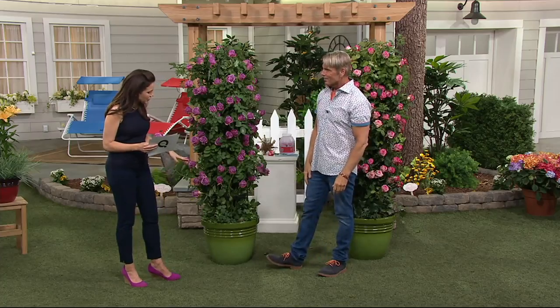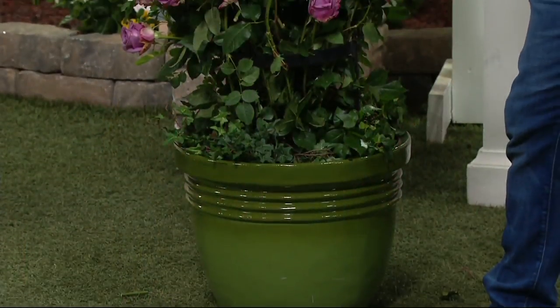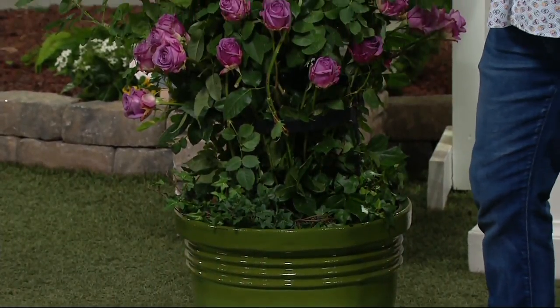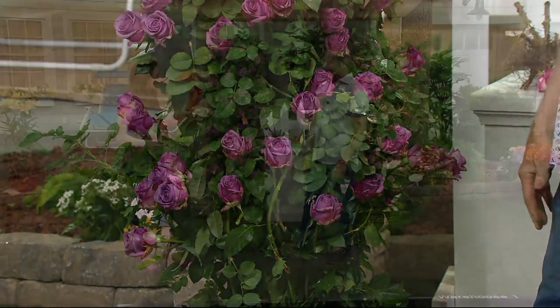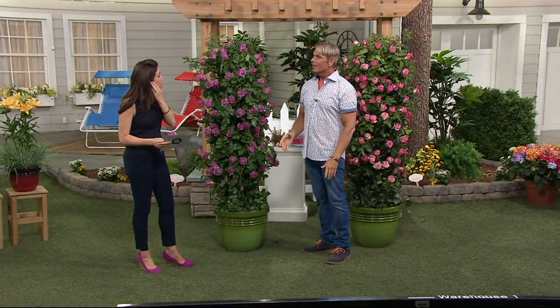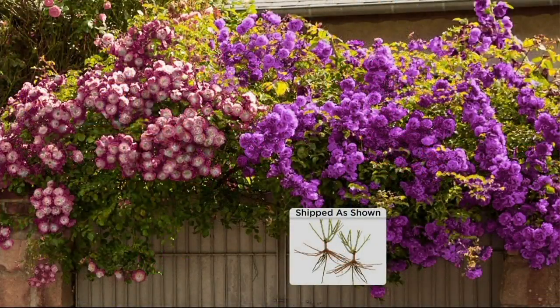Can these grow in pots on a deck? As long as you've got a whiskey-barrel-sized container - something sturdy so the pot doesn't fall apart - they'll definitely need a larger pot, but you could put them on your deck. Once they hit the top, they'll grow across the railing if you have them by the railing, or if you've got a trellis on the wall of your house, they will grow up that trellis.